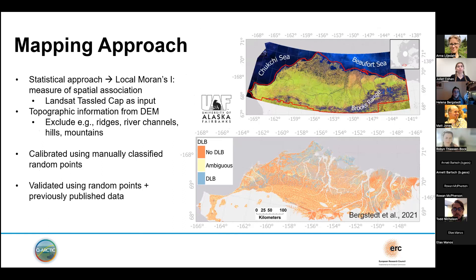Based on the Landsat imagery and the Tasseled Cap Index, I calculated the Local Moran's I, which is a measure of spatial association — a clustering technique where we get information for each pixel about whether it belongs to a local cluster of similar pixels or whether it is an outlier or part of more randomly distributed values. One of the main assumptions of this mapping approach is that drained lake basins form unique features that are different from their surrounding landscapes. While not all drained lake basins are similar to each other, they are all different from their surroundings.